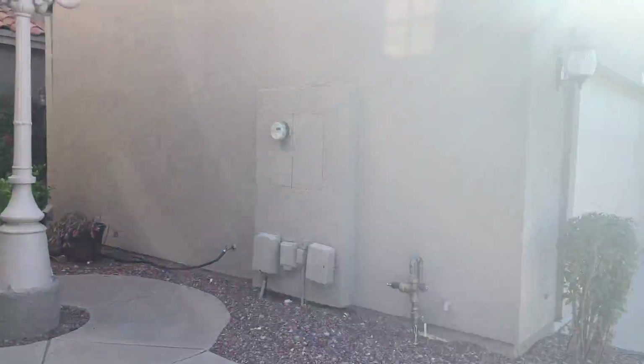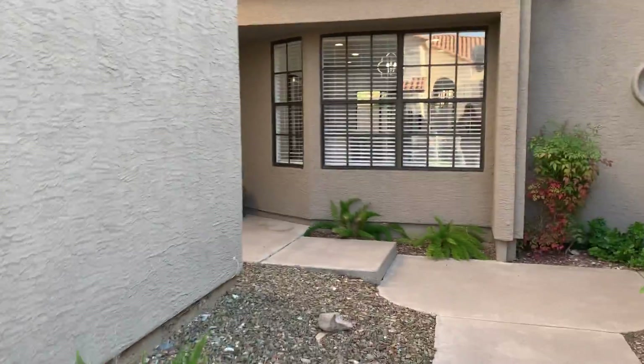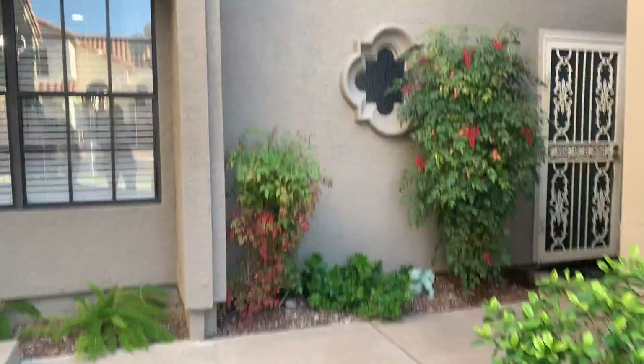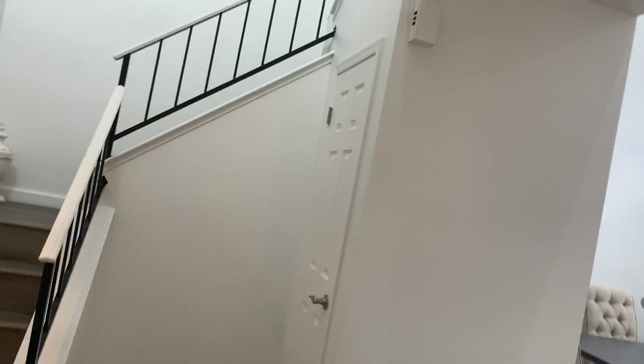They feature a two-car attached garage. There's a nice fountain as you walk in — the area is not gated, but it does include a community pool and spa. This unit was built in 1987 but it's a complete overhaul, which is really nice.